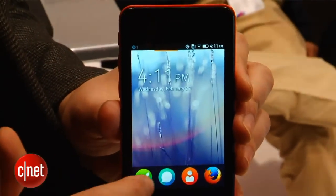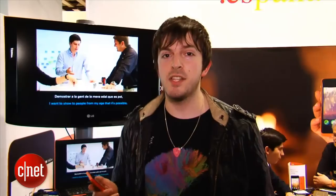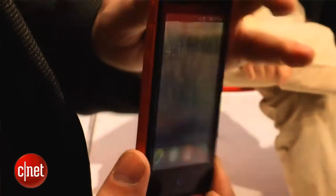The phone itself has a 3.5 inch display with a 480 by 320 pixel resolution. So it's not going to be as pin sharp as phones like the Galaxy S3, which have 720 displays.